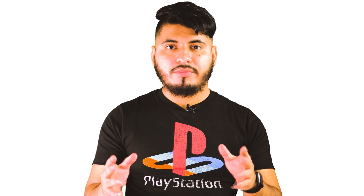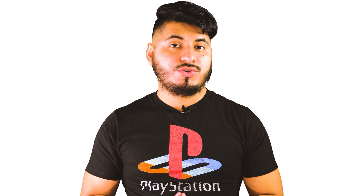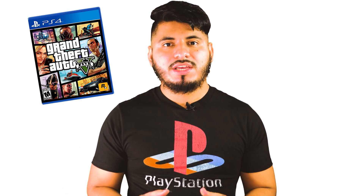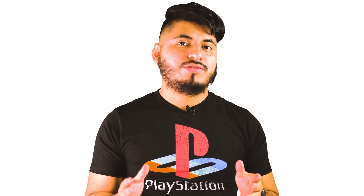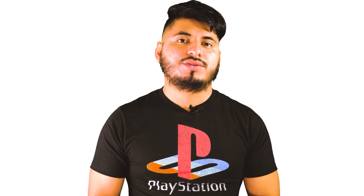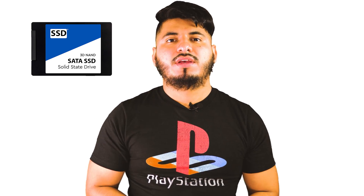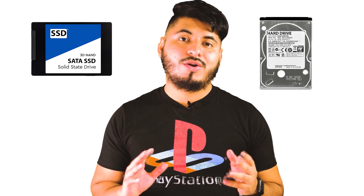But before you go out and buy one, there is something else you should consider — not only the size of the drive, but the speed as well. There are some games that are notorious for having long loading screens such as GTA 5, Destiny 2, and The Witcher 3. So I started searching for the perfect hard drive at a reasonable price. And it was hard to make a choice because if you're looking for the fastest drive, SSD is the way to go. But as you may know, they are very expensive. And on the other hand, the cheaper 5400 RPM hard drives are very slow.